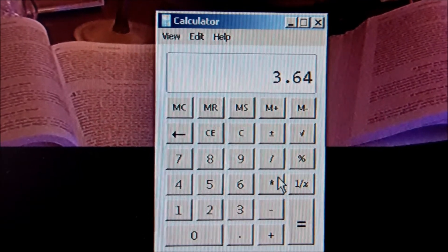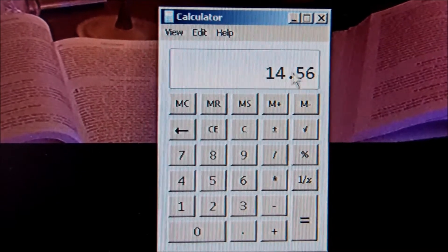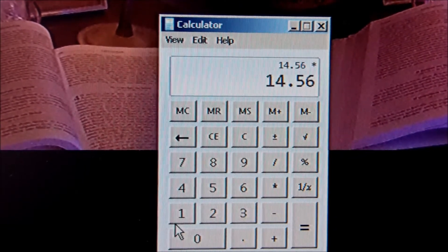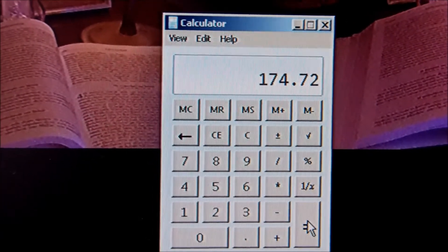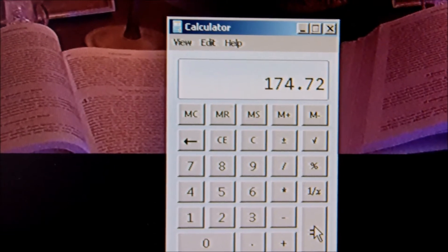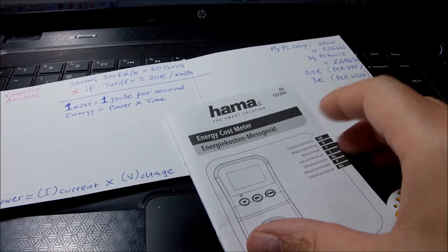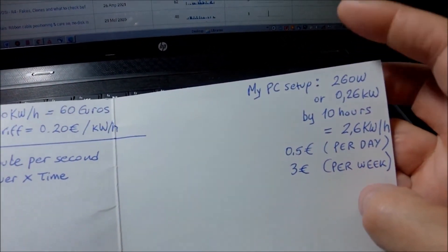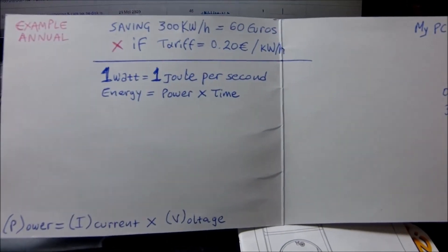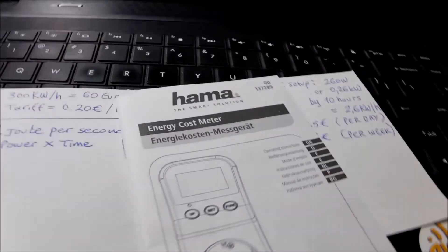If you do it for the week, for the month, and then for 12 months, you get the full annual picture. For my desk setup — working from home using my tower PC and laptop — that comes to about 175 euros annual consumption. The plan is then to go around the house and do the same exercise with other devices: the refrigerator, washing machine, and the rest, to get the full picture of the monthly energy bill and find where you can start saving.